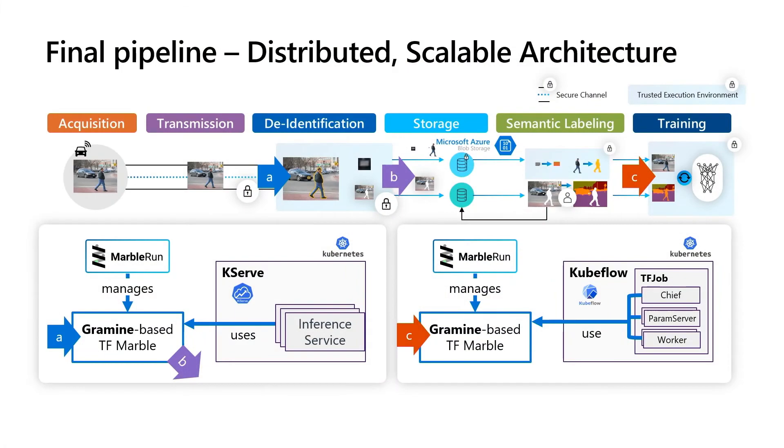Thank you, Moritz. Now we can put together all the technologies and implement our vision of a secure and scalable AI pipeline. We focus on the de-identification and training parts of the pipeline, because these are the parts that involve confidential computing. Firstly, we have to ingest data that is being sent to the de-identification in step A, split it up, and then send it out in step B. We are using KServe, which is based on Kubernetes, to do the semantic segmentation of the image. KServe offers an inference service that is hosting a model — meaning you can send an image to the inference service, and you get the mask of PII versus non-PII as a result.